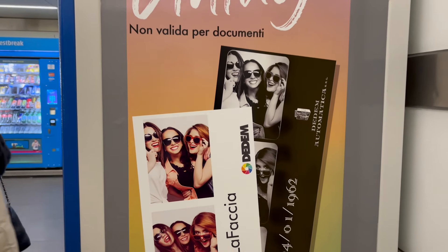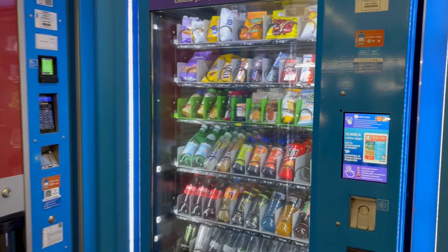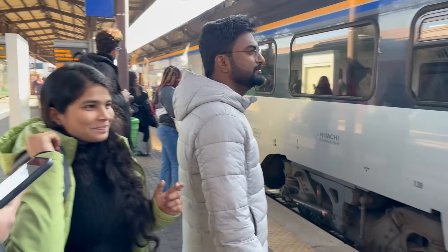This is a vintage photo booth — here, we have to take a photo. Here, we have to take all the coins in the vending machines. Finally, we have to wait for the train.